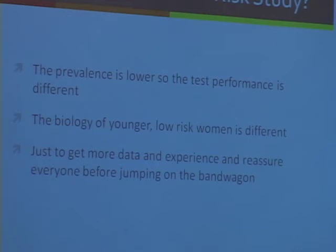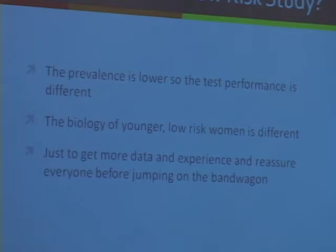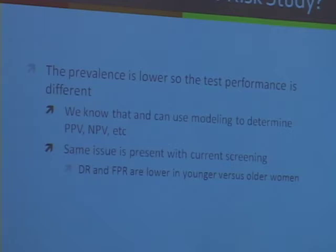There has been some debate about whether we really need a low-risk study. Several reasons have been put forward: the prevalence is lower so test performance will be different, maybe the biology of younger lower-risk women is itself different, and maybe we just need more data and more time. The prevalence issue — we kind of know that already. Whether we need to do an expensive, time-consuming trial to prove it, we can use modeling to determine positive predictive values. The same issue is true with current screening: if you're younger, the detection rate is lower and the false positive rate is lower than if you are older.